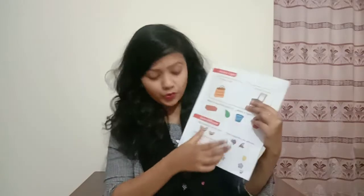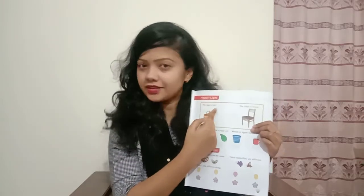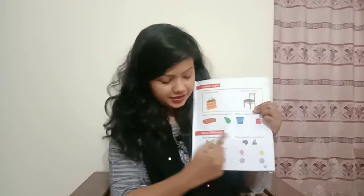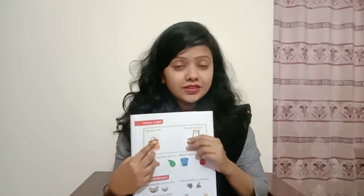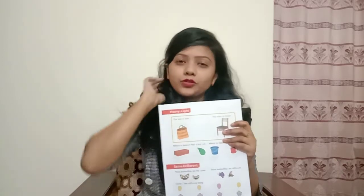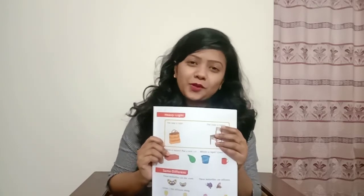So this is all from your book page nine. This is page number nine. So we have learned today two things: first of all this is light and this is heavy, and then we learned same and different. So I think you can do this. Follow my lecture and follow my class and do this in your book. Now I am going to show a video for counting one to ten. So let's go for it.